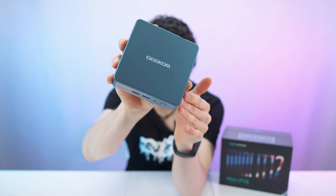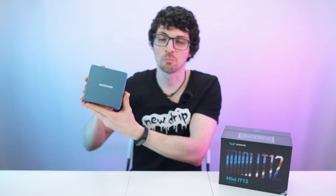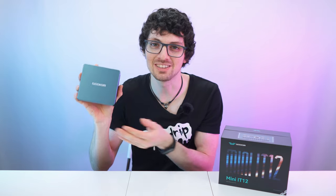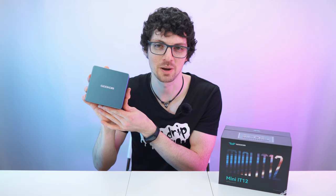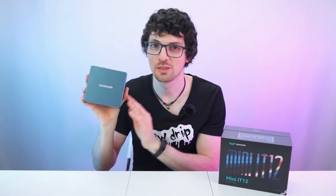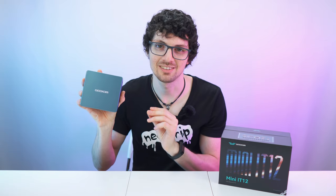This is the Geekom Mini IT12 mini computer, and it is absolutely insane. It is crazy how much power this little guy packs. It features a 10-core Intel i7 CPU, 32 gigs of RAM, and a 1TB SSD.